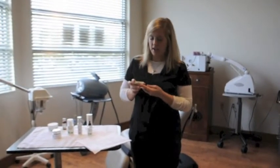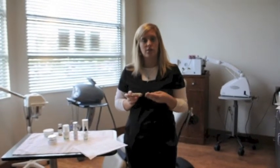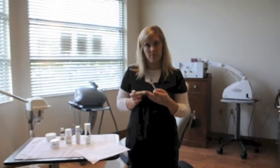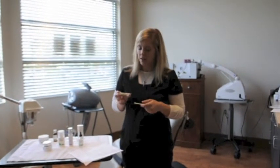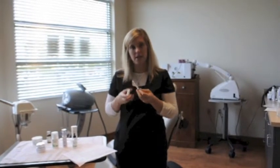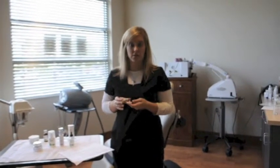This is our lighten up stick and this product is used to spot treat any areas that you have brown spots or some leftover acne marks or scarring. This product is great because you put your little applicator in here and the tip stays saturated, and once or twice daily you are just going to put the tip right on the area that is of your biggest concern.